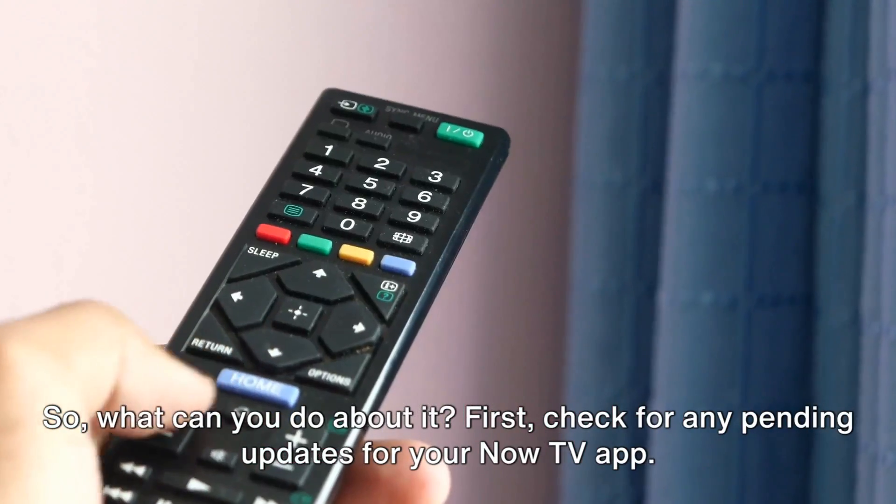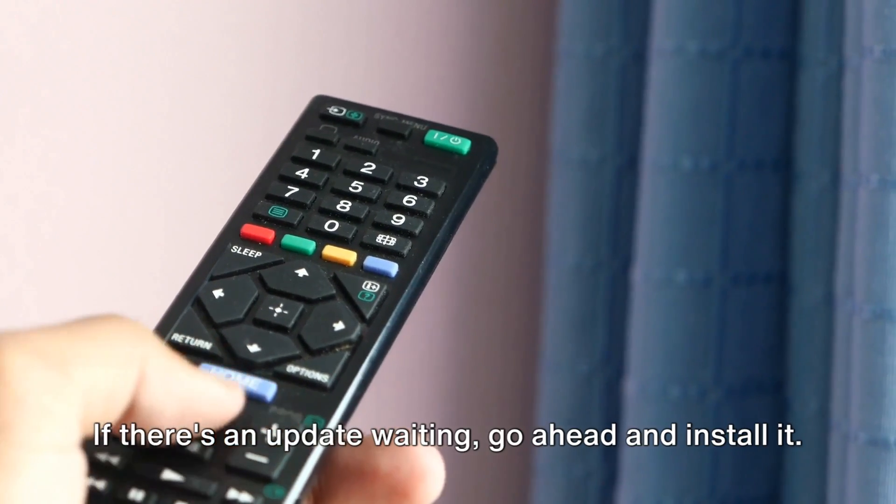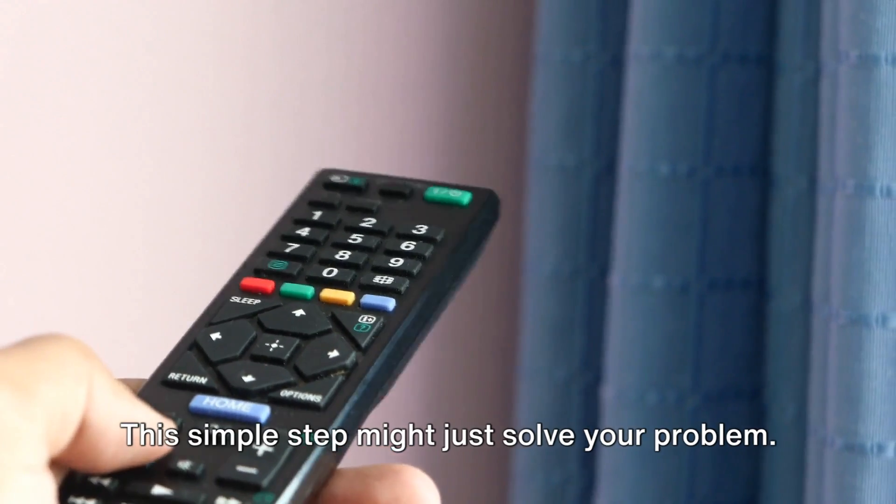So, what can you do about it? First, check for any pending updates for your Now TV app. If there's an update waiting, go ahead and install it. This simple step might just solve your problem.